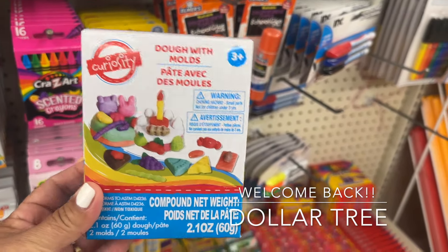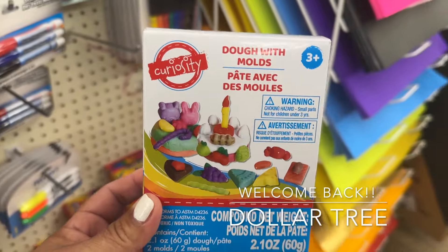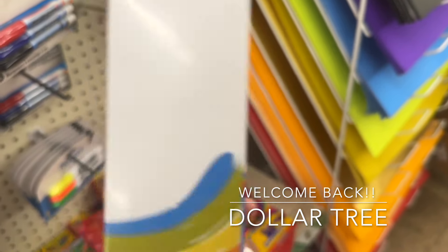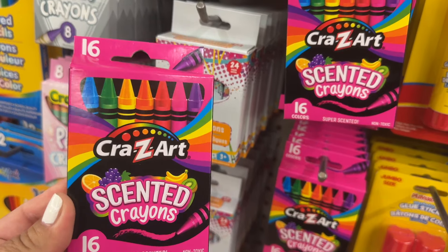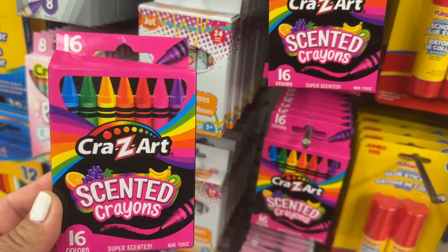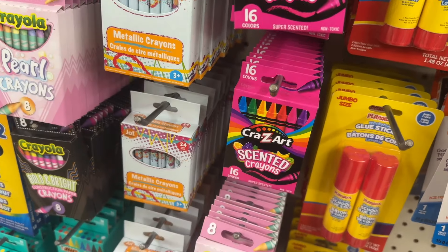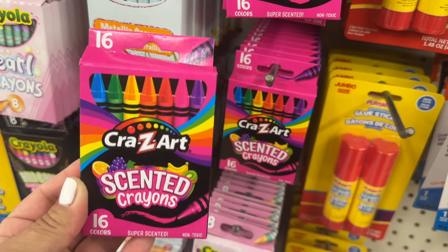This is so cute, a little Play-Doh set with the molds — this is cute. They also have these new scented crayons, it's kind of cool. They do smell like something; they don't smell bad, that's cool.